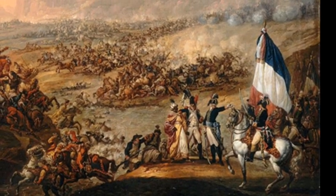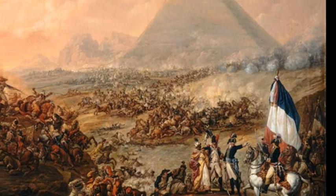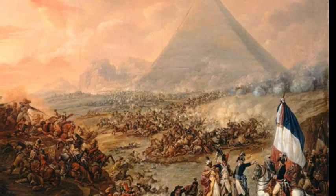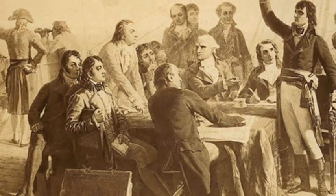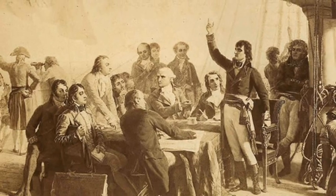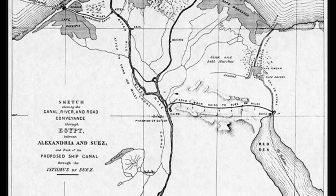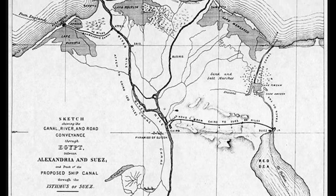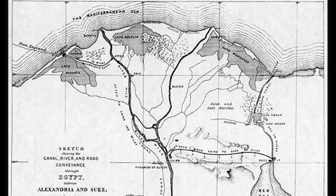Napoleon's campaign in Egypt had begun the previous year. He had landed with the dual objectives of protecting French trade in the area and undermining Britain's access to its Indian colonies. Alongside his soldiers, Napoleon also took 167 scientists and scholars who had been tasked with various jobs, including researching the geological possibilities of building a Suez Canal and creating accurate maps of the country.